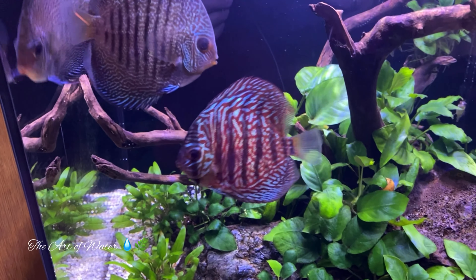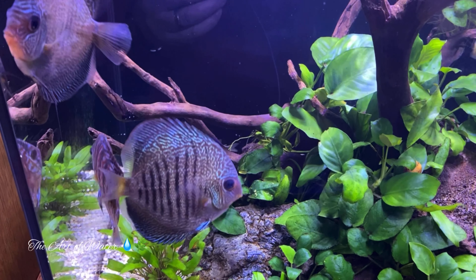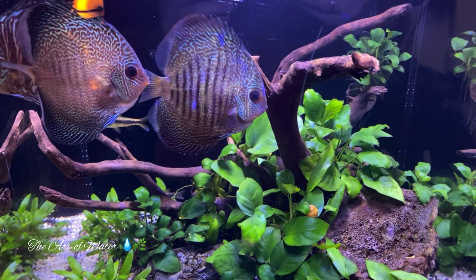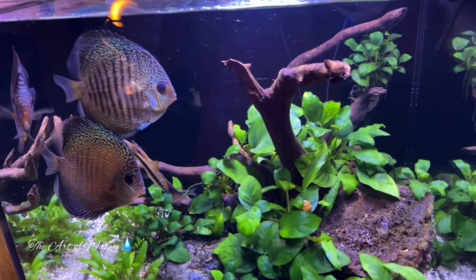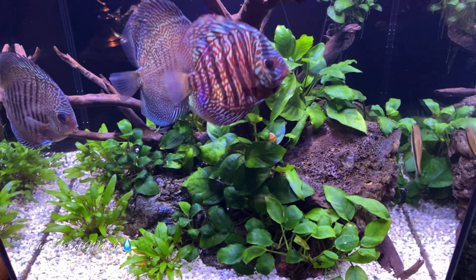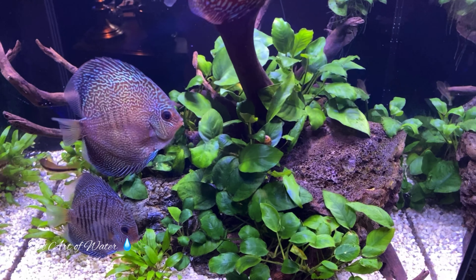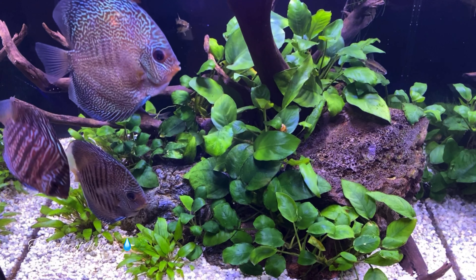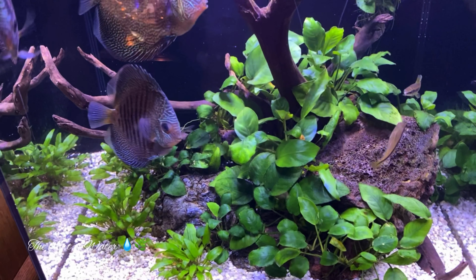These are really some nice colors on this fish. I love the bars on it — the patterns are just absolutely beautiful on these guys. I was looking for something like this, a little bit darker, the black and white spotting and bars. I'm real happy with these guys. I would say they'll be out of this tank within a week or so, as long as everything goes really well.